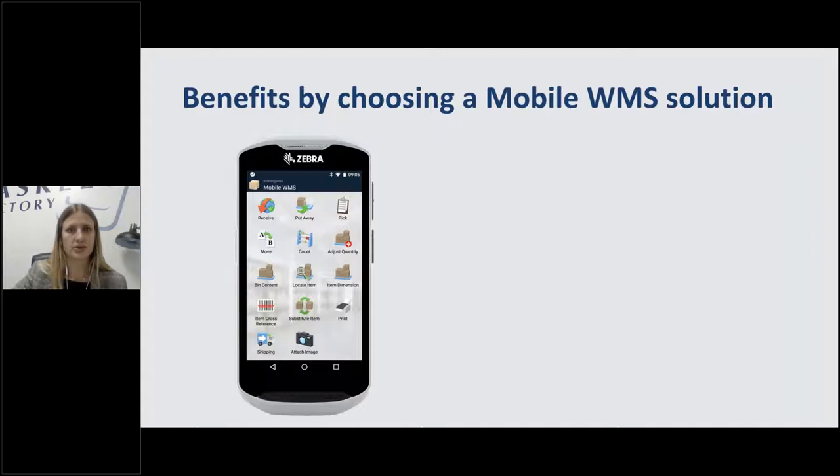Let's talk about why you would implement a mobile WMS in the first place. Let's say right now you're keeping track of your warehouse via pen and paper — when you receive products you're writing down numbers, what's coming in, where it's going, how many there are, and then manually entering those into your ERP. That's a multi-step process, super prone to user error from misreading numbers or fat-fingering things. You can end up with inaccurate information, incorrect orders — all of that costs you time, money, and customer satisfaction.